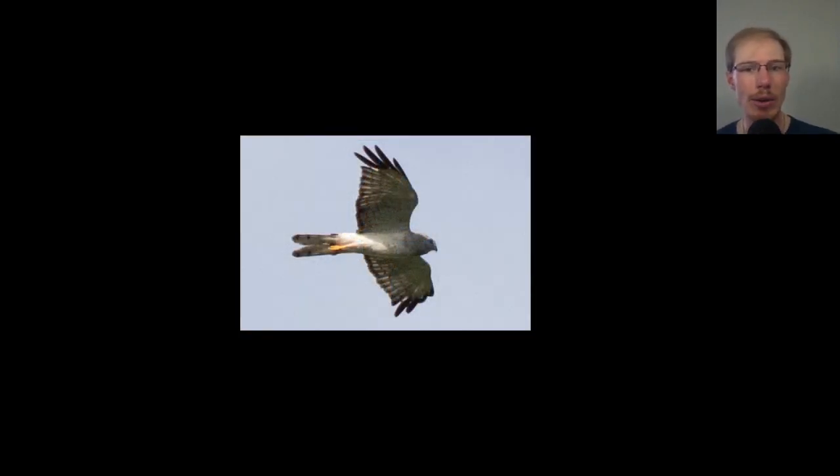Here we have an adult male northern harrier, also known as a gray ghost. The thing that stands out is the tail looks a bit forked — it's probably replacing some tail feathers or missing a feather, so this isn't typical, but it's just a sign of molt. The adult male harriers are this beautiful gray silvery plumage, whereas adult females and juveniles of both sexes are more brown underneath.